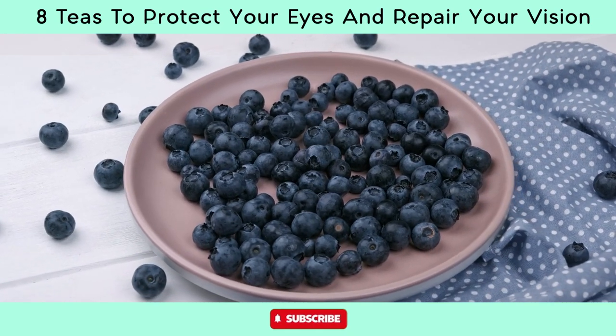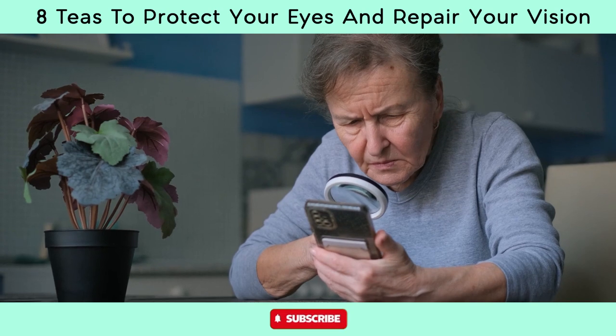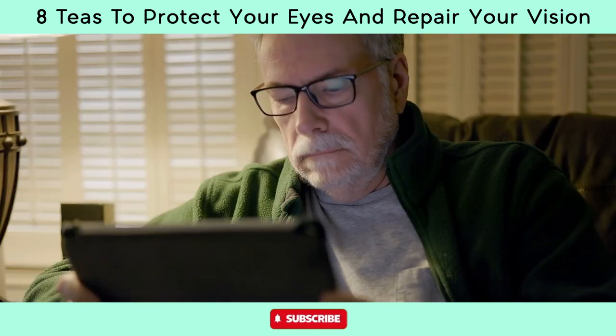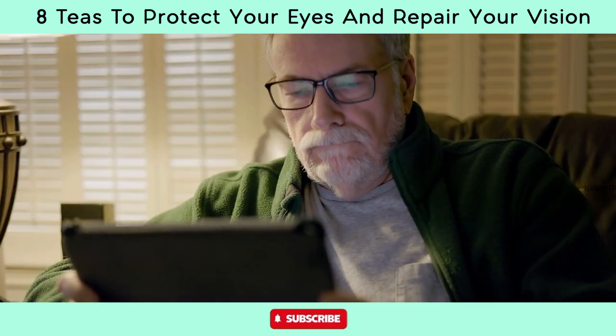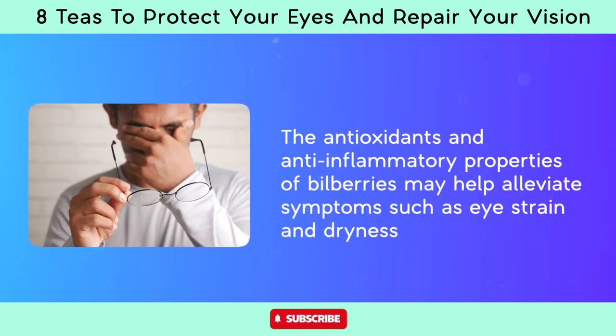Studies suggest that bilberry extract may help reduce eye fatigue and discomfort associated with prolonged screen time or intensive visual tasks. The antioxidants and anti-inflammatory properties of bilberries may help alleviate symptoms such as eye strain and dryness.